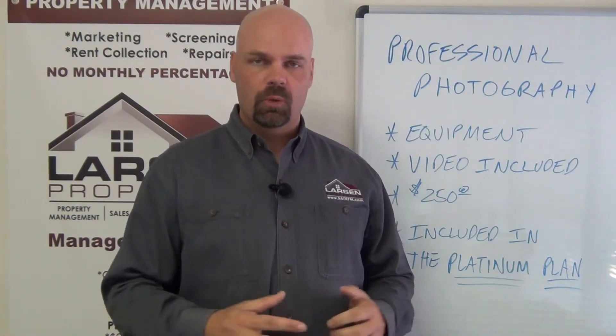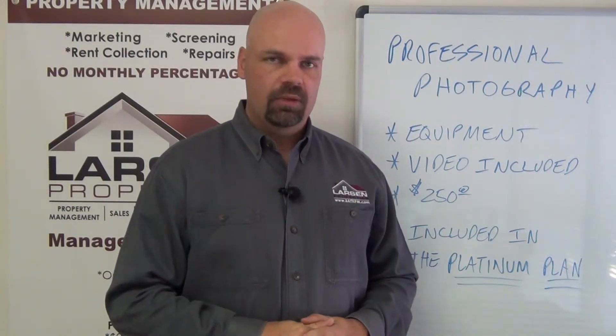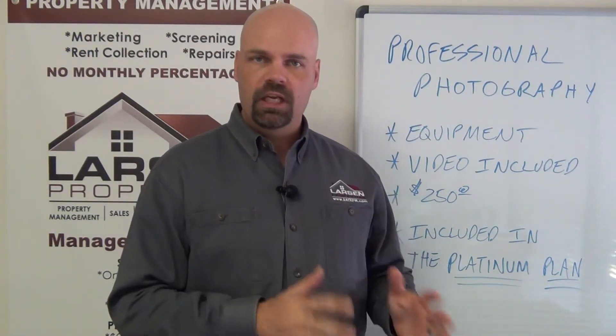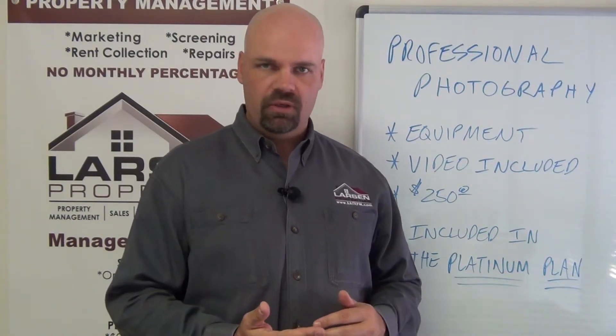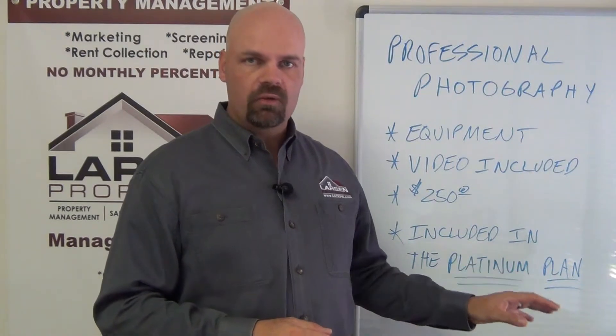So we've developed a system. We work with Jaybird Cinema, and these guys are here locally. What they do is go out and take very good pictures of the home — 25 to however many pictures we want — and they do a video in addition to that. We're able to put those photos straight onto the MLS, put that video straight into YouTube and link it back into the Multiple Listing Service. This is a standard process we're doing now with all of our Platinum plans.